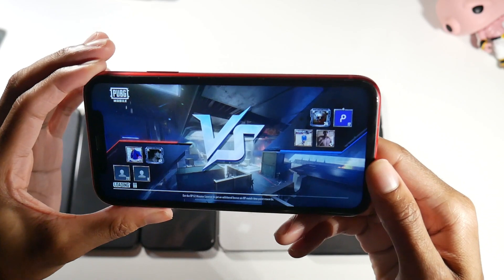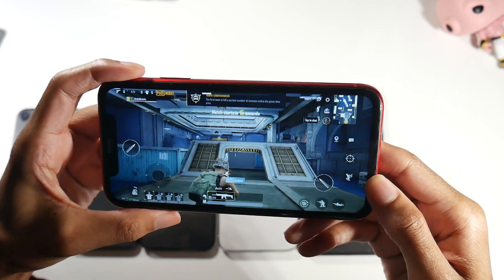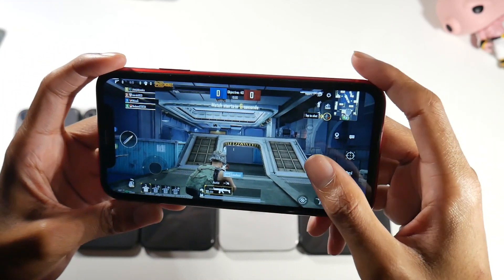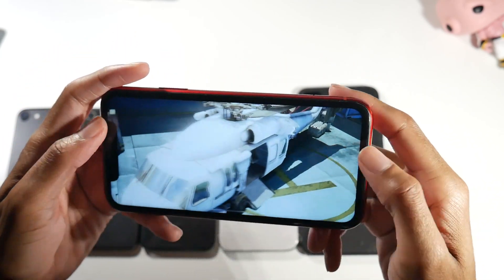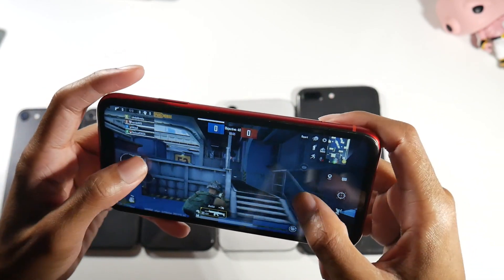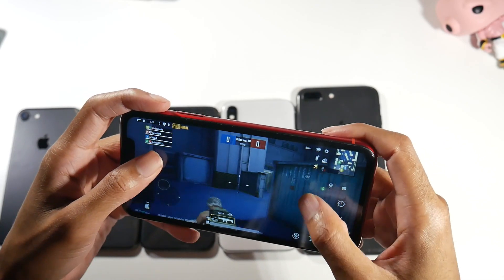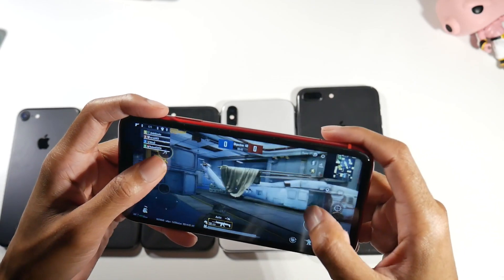I would definitely go with the XR. The downside is it would have been nice if they had put an OLED display in here, but other than that I don't have too many complaints. It's fast, has the second best software update longevity out of all these phones after the SE, and it's a very smooth gaming experience. It doesn't heat up, battery life is good — that would be my pick for the majority of you.